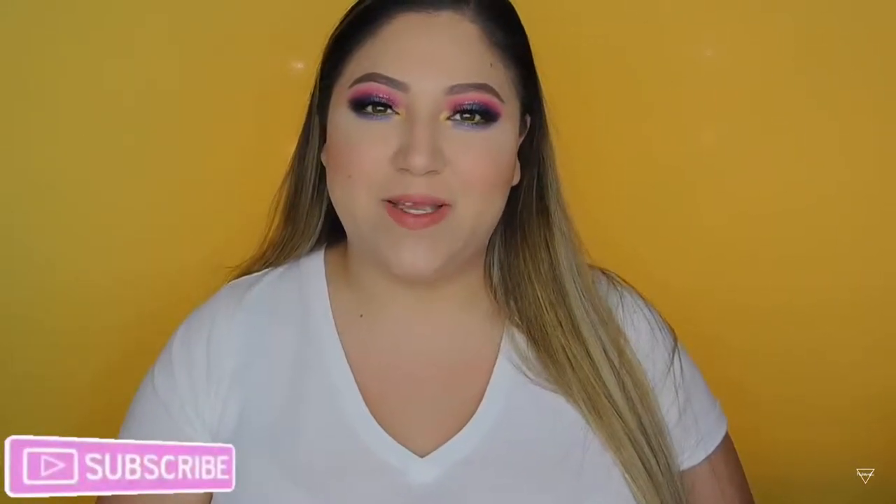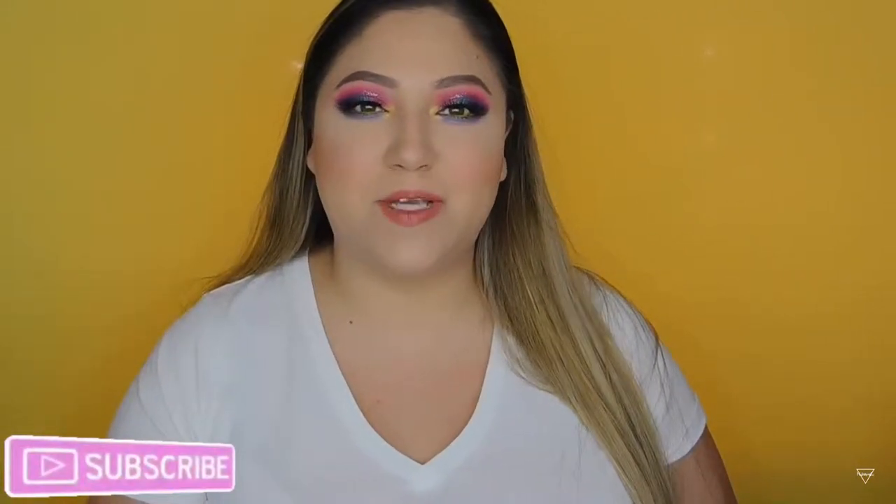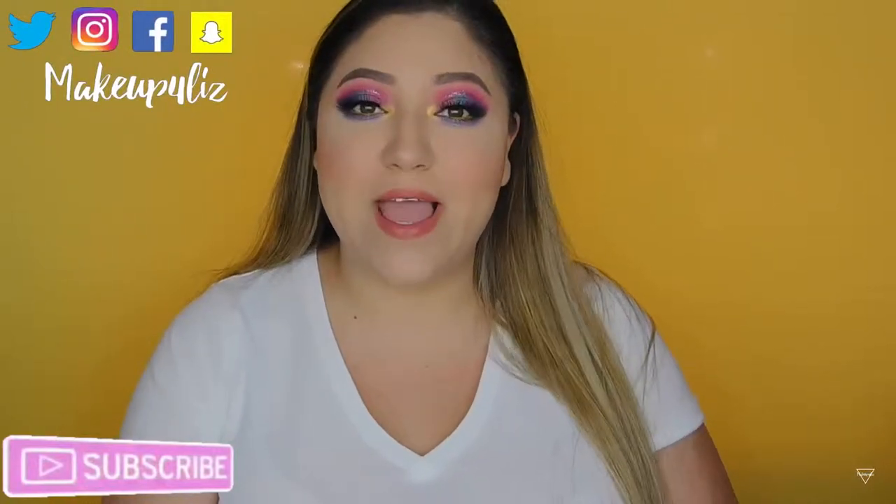Hello everyone, welcome back to my channel. Today I'm doing a beauty empties video — stuff I've been accumulating that I finished and loved and will be repurchasing. Please subscribe to my channel, give it a thumbs up, follow me on social media, and let's get started.